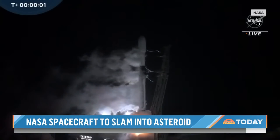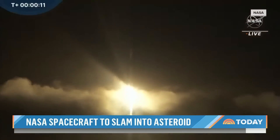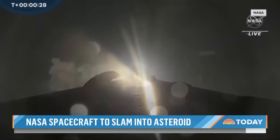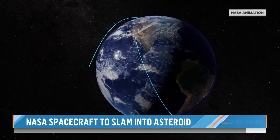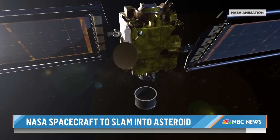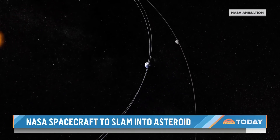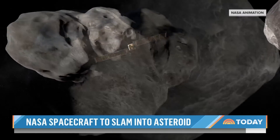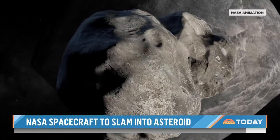And now, in just a matter of hours, scientists hope to pull off their first real-life test aimed at preventing this kind of cataclysmic collision. An unmanned spacecraft called DART — for Double Asteroid Redirection Test — has traveled millions of miles through space. Its goal: intercept and slam right into an asteroid called Dimorphos at a relative speed of 14,000 miles per hour.